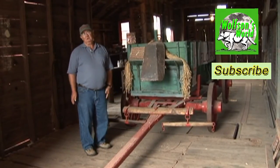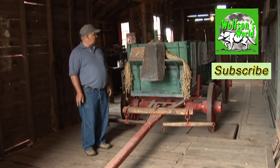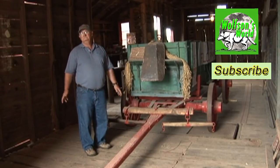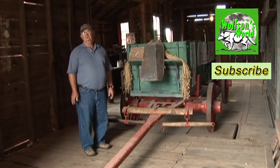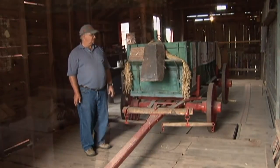To weigh the wagon would take less than a minute. To dump it might take five minutes. So maximum ten minutes in here to dump, weigh, and determine how much product they would have.